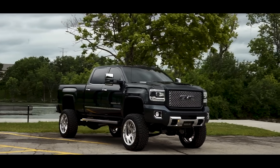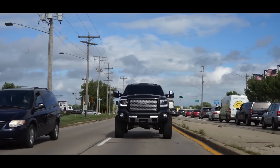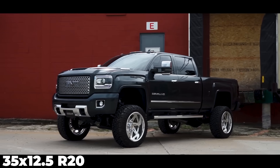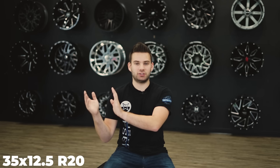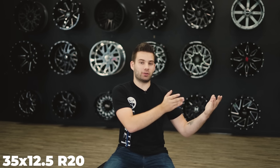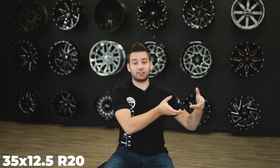Most truck tires you see are a standard size — 35 by 12.5 R20. The 35 is your overall diameter of the tire. The second number, 12.5 or 1250, is the width — how wide your tire is. The R20, or just the 20 at the end, is your wheel diameter: the size of the opening inside the tire that your wheel fits into. That's all pretty easy to understand.